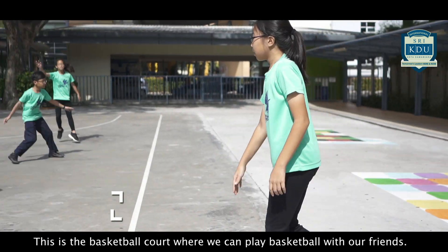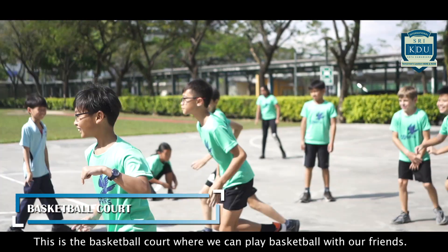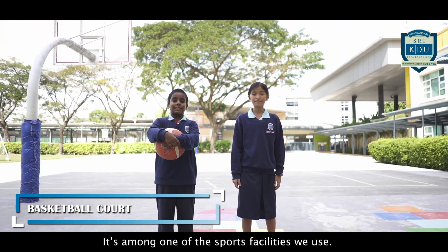This is the basketball court where we can play basketball with our friends. It's among one of the sports facilities we use.